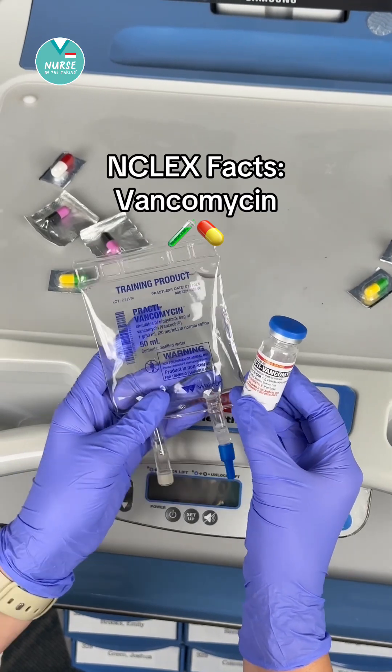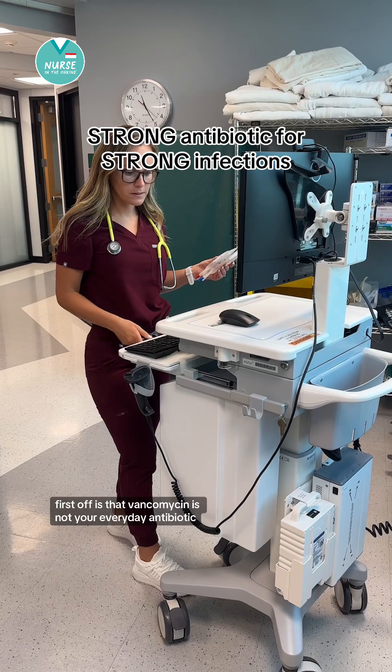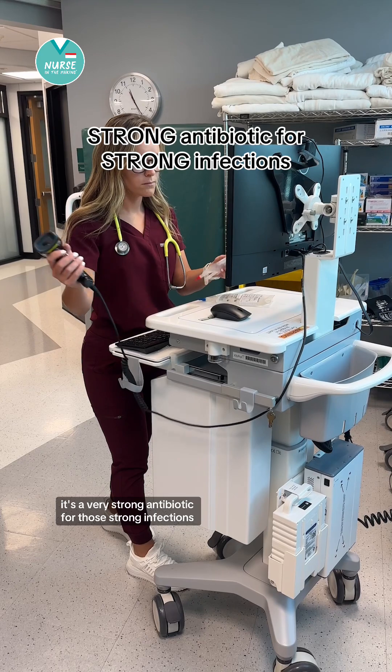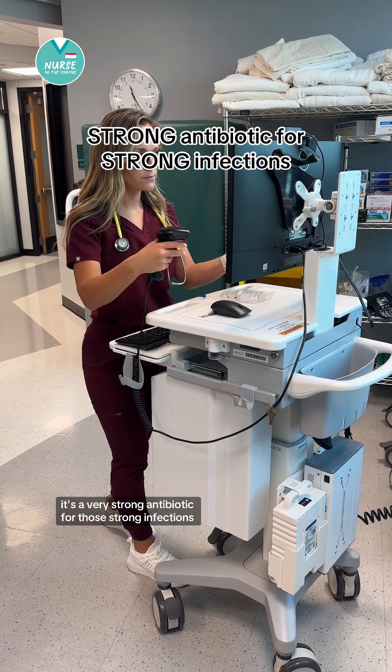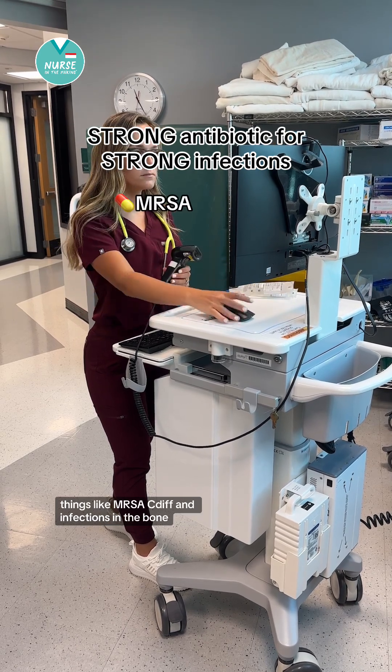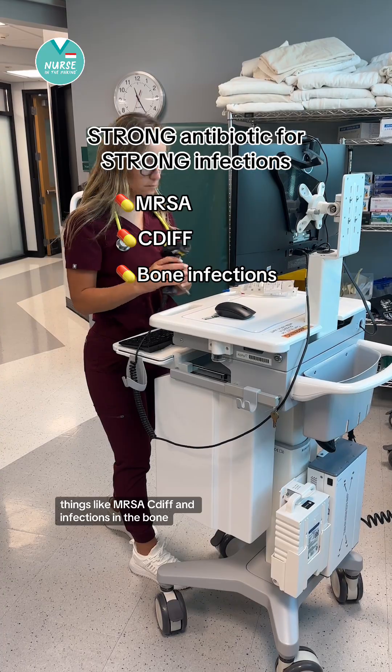Must-know NCLEX facts about vancomycin. Vancomycin is not your everyday antibiotic — it's a very strong antibiotic for strong infections, things like MRSA, C. diff, and infections in the bone.